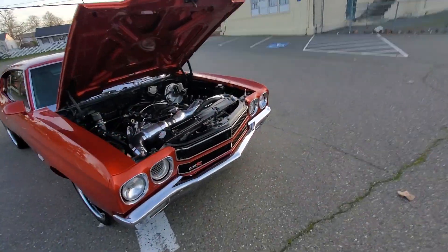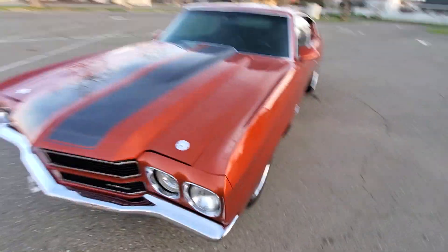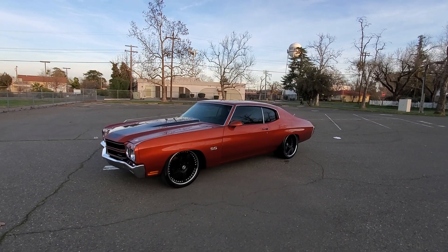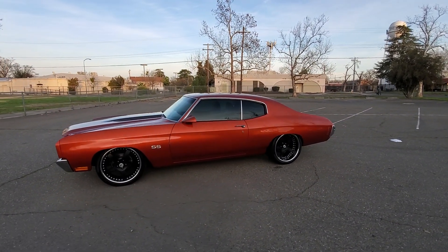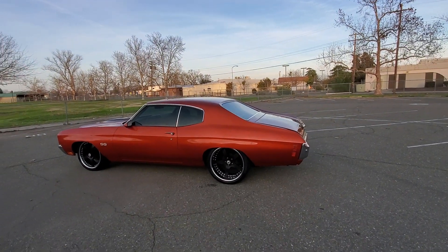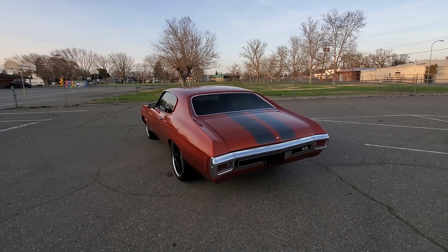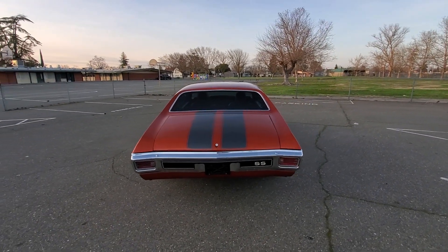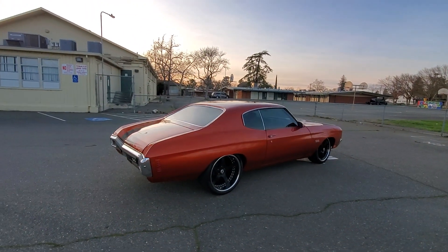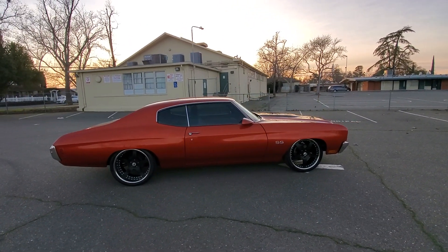Let me shut it down and do a full walk around. Very clean body and paint — only a couple are just a tiny off, but that's typical on these old cars though.